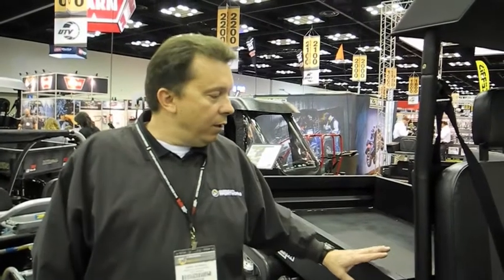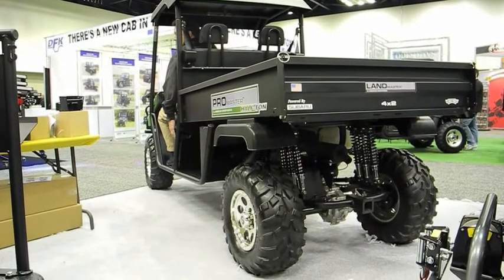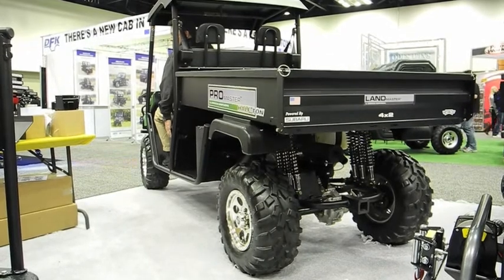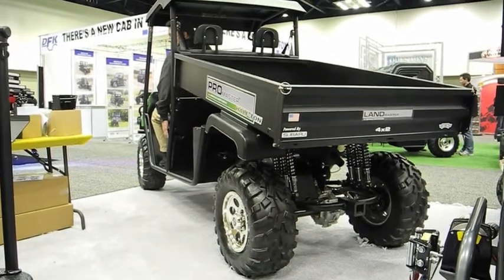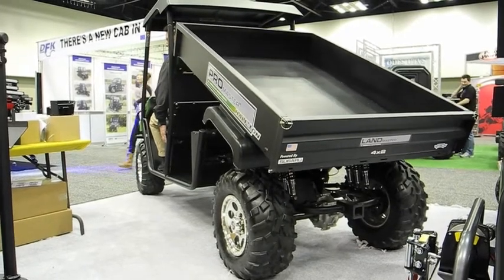This is the new model, the LM1000 half-ton. It was designed for our customers that have larger cargo capacity needs. It's an extended bed and it's also fitted with an electric bed lift kit, standard. It'll be in dealer showrooms sometime this May.